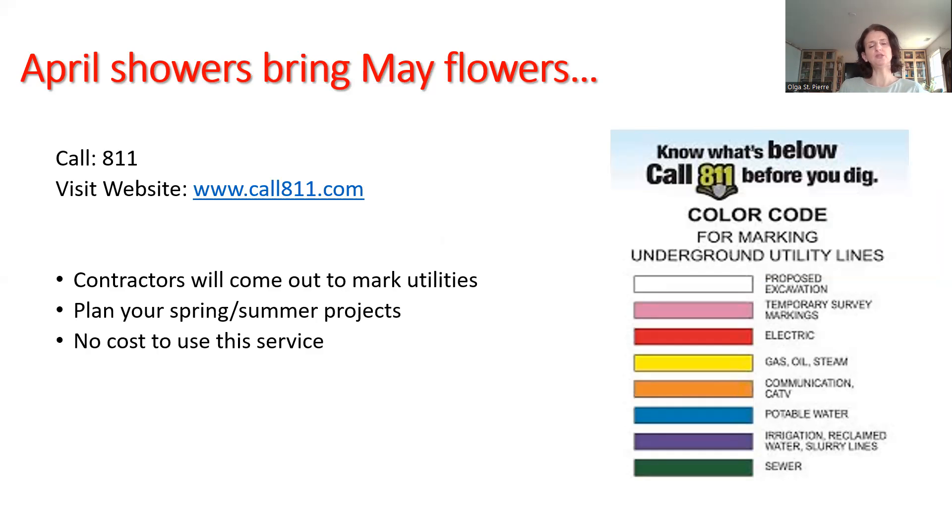What that means is a contractor is going to come out to mark different utilities. They put flags down and they spray the ground so that you can safely plant your spring and summer projects, or maybe put up a gazebo or other grand plans for barbecue season. And there's no cost for the service — it's extremely important. I do have a picture here showing the different flag colors that utilities use, so you know what each color means and where your cables are buried.